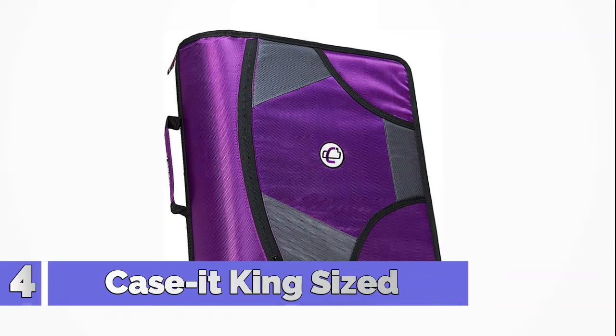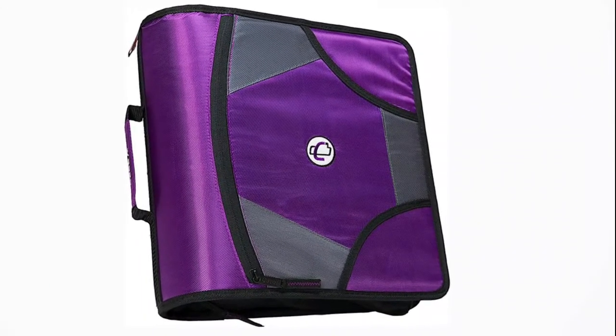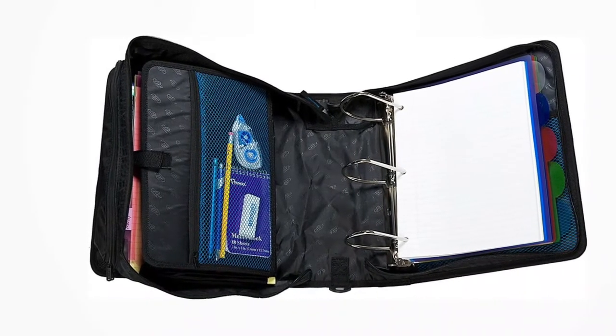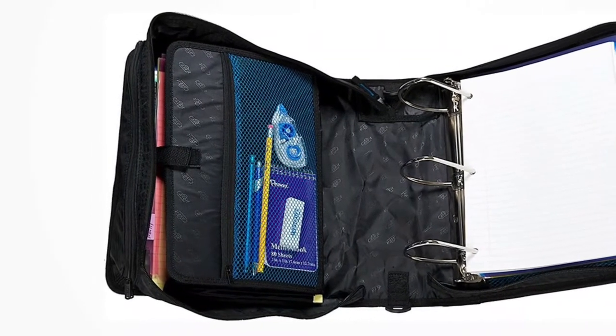Number 4: Case It King-sized 3-ring zipper binder with 4-inch rings. Includes a 5-color tabbed expanding file pocket folder inside for great organization. Built-in handle and shoulder strap. Gusseted zipper allows access to inside file. Unique angled zipper designed for easy opening and closing.